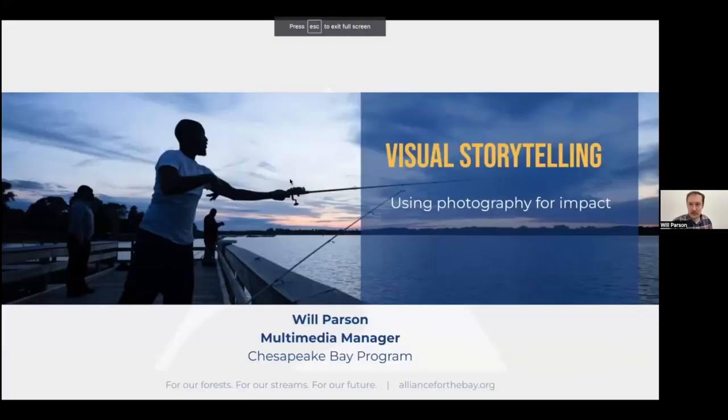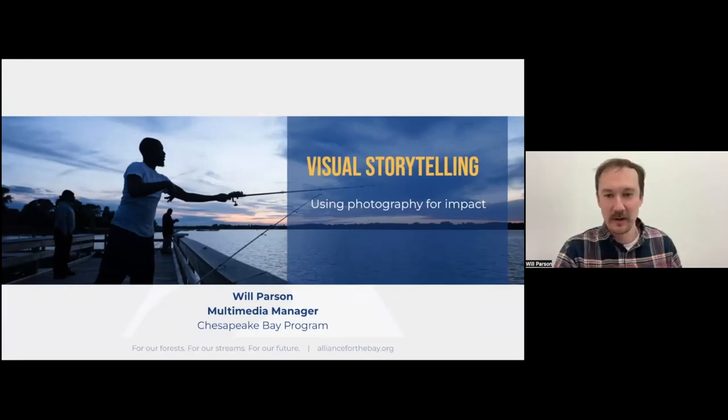My name is Will Parson and I'm going to share my screen. My role is multimedia manager for the Chesapeake Bay Program, staffed by the Alliance for the Chesapeake Bay, with my role 100% committed to the Chesapeake Bay Program — which is sort of the potluck of agencies, nonprofit organizations, and academic institutions that leads and directs the Chesapeake Bay and watershed restoration effort, guided by the 2014 Watershed Agreement.